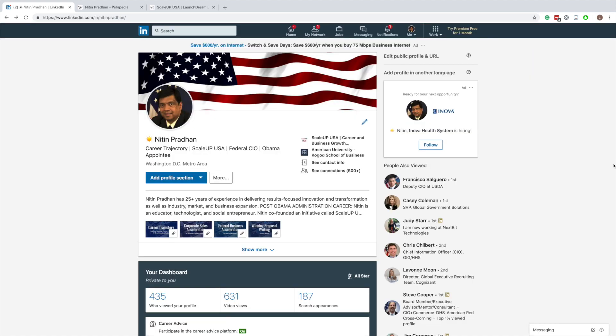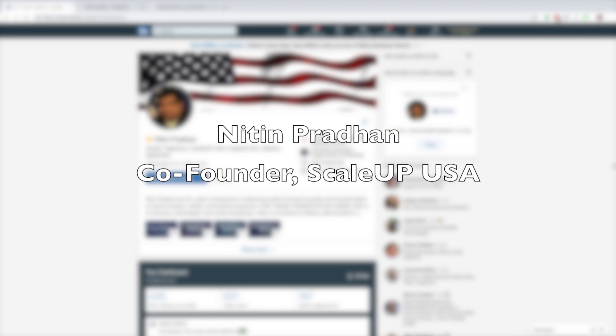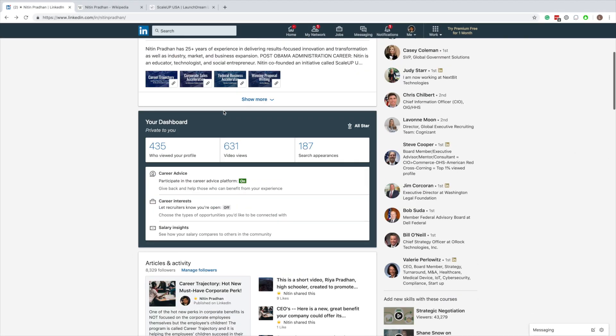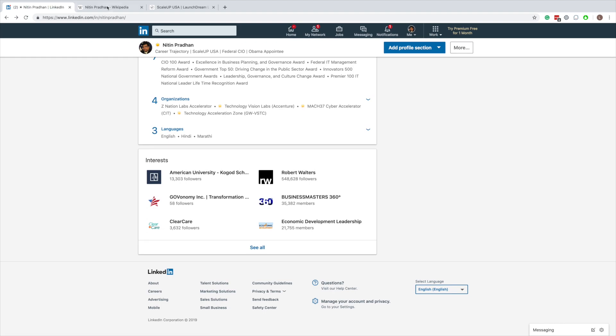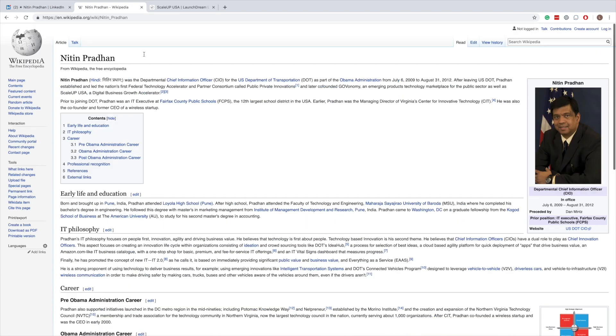Hello, my name is Nitin Pradhan and I'm the co-founder of ScaleUp USA. If you need more information about me, you can go to LinkedIn — there's a whole bunch of information about me. If you need additional information, you can go to Wikipedia — there's a whole lot of background about me.